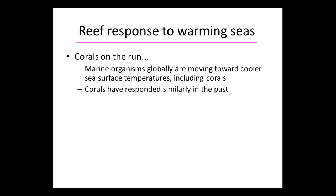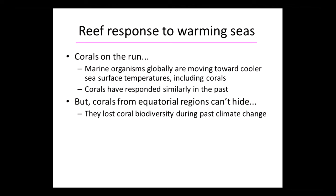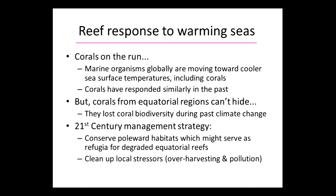So what does this mean? Corals are on the run. Marine organisms globally are moving toward cooler sea surface temperatures, including corals, and corals have responded similarly in the past. But corals from equatorial regions really can't hide. We've lost coral biodiversity during past climate change. What does that mean for the future of reefs in the 21st century? We need to conserve poleward habitats, which might serve as refugia for degraded equatorial reefs — that's a sensible management strategy. But all this has to be taken in the context of cleaning up local stressors, because if we're too busy degrading our reefs through over-harvesting, pollution, and eutrophication, then climate change isn't going to really matter much because the reefs won't be there to experience it.